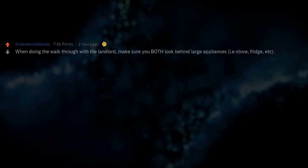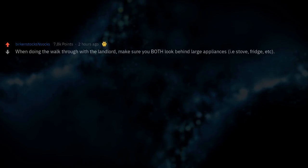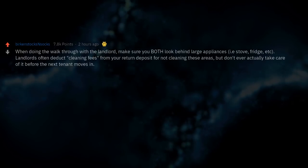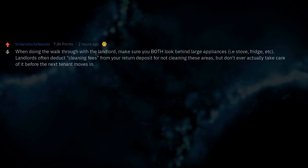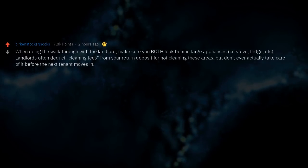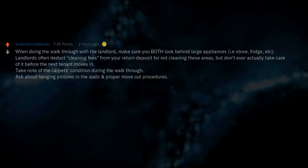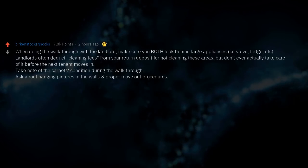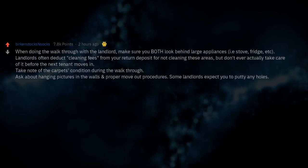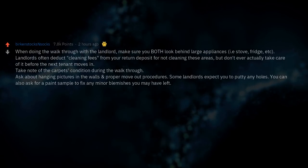When doing the walkthrough with the landlord, make sure you both look behind large appliances — that is stove, fridge, etc. Landlords often deduct cleaning fees from your return deposit for not cleaning these areas, but don't ever actually take care of it before the next tenant moves in. Take note of the carpet's condition during the walkthrough. Ask about hanging pictures on the walls and proper move-out procedures. Some landlords expect you to putty any holes. You can also ask for a paint sample to fix any minor blemishes you may have left.